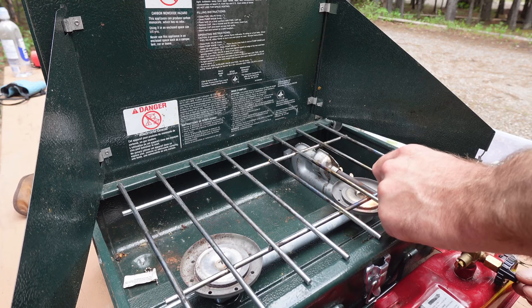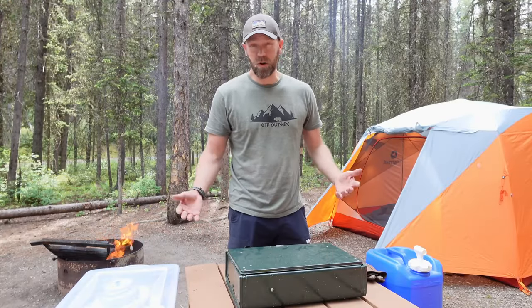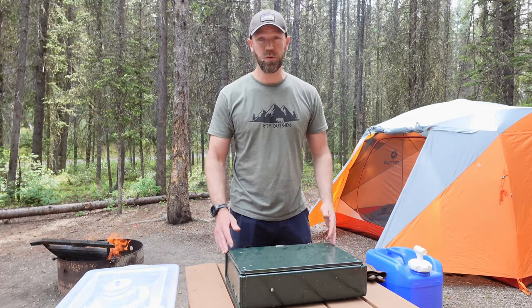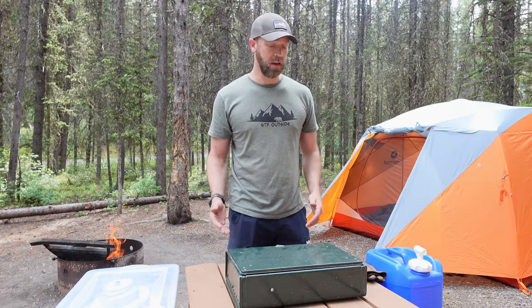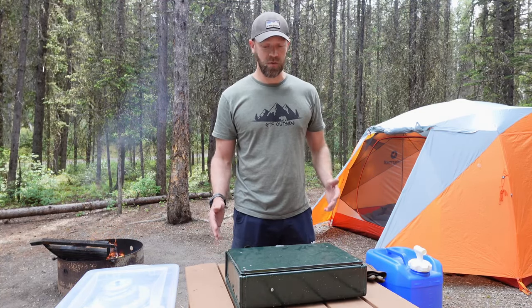A stove is really important. The one I'm using right now is a Coleman liquid fuel stove. I have a two-burner propane stove, which I think is pretty much the standard for car camping and would recommend that for most people. It really doesn't have to be something fancy. This stove I bought used for probably 50 bucks. A propane stove can go for less than that. A basic two-burner model is really going to get you through probably 90% of what you need to do.